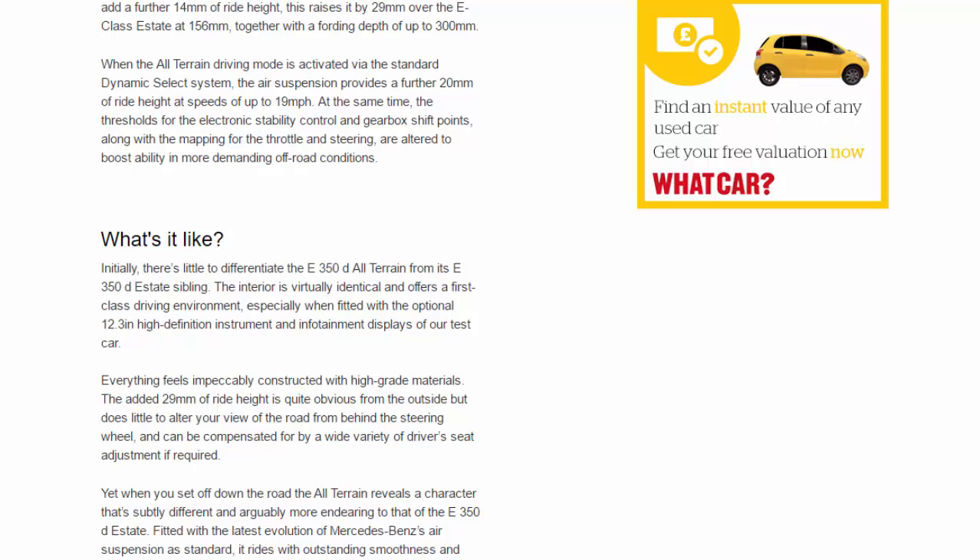Initially, there's little to differentiate the E350D All-Terrain from its E350D estate sibling. The interior is virtually identical and offers a first-class driving environment, especially when fitted with the optional 12.3-inch high-definition instrument and infotainment displays of our test car. Everything feels impeccably constructed with high-grade materials.